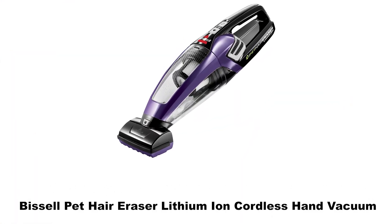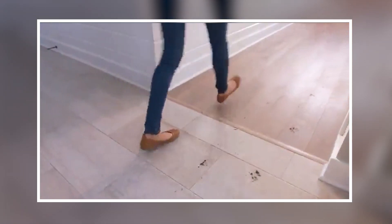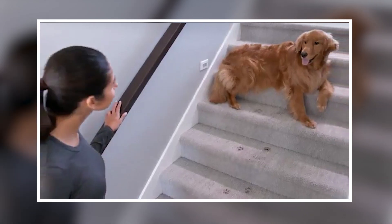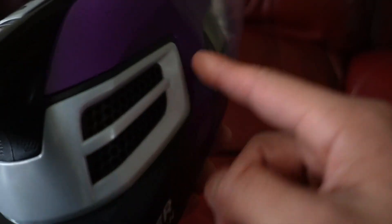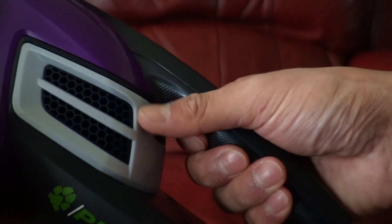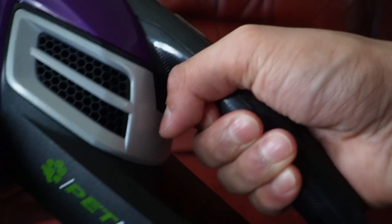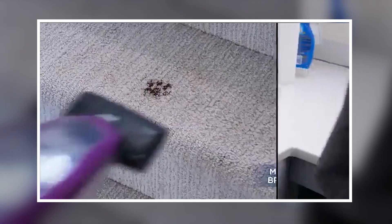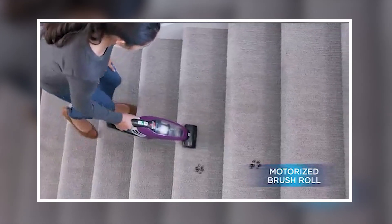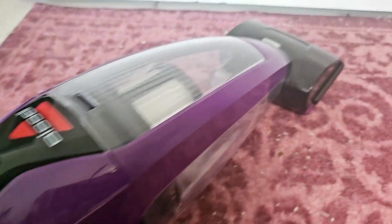Number 3: Bissell Pet Hair Eraser Lithium-Ion Cordless Hand Vacuum. This vacuum is created specifically for pet owners who need a convenient cleaning solution. It operates on a lithium-ion battery, offering powerful performance without the hassle of cords. Its compact design makes it easy to use, allowing for quick cleanups around your home or car. It features a specialized nozzle and brush that work together to remove hair from various surfaces, including furniture and carpets. The cordless design adds flexibility, allowing users to reach areas that traditional vacuums cannot.